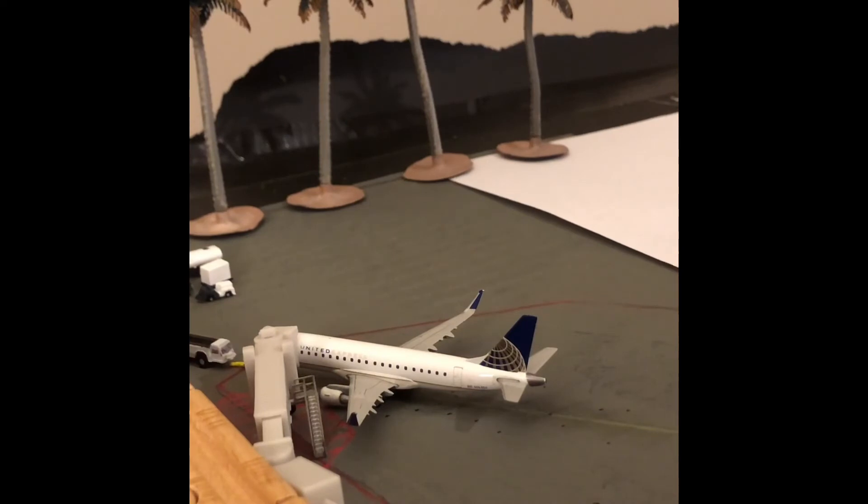Right here at gate 5 I have a United Express operated by SkyWest ERJ-175. This aircraft came in from Houston Intercontinental and he'll be heading back out to Houston Intercontinental.